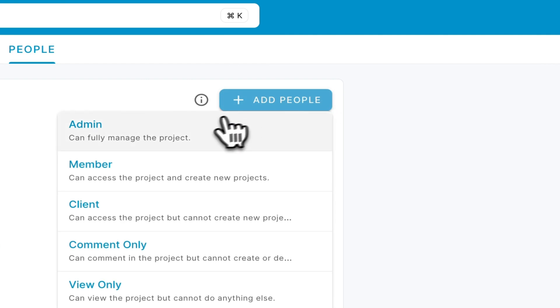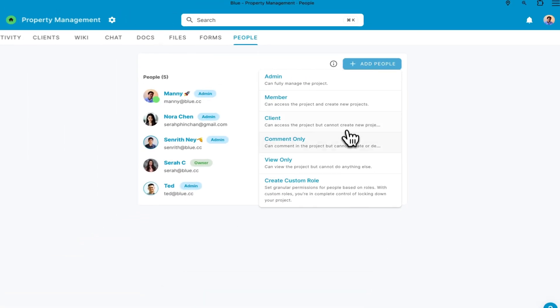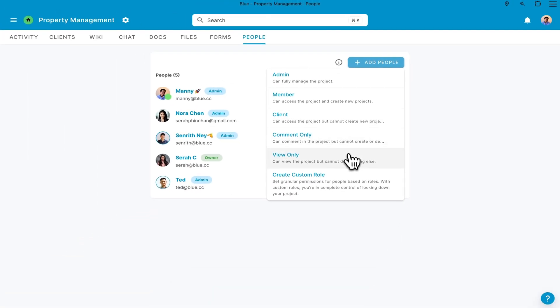Speaking of users, Blue's user management tools are the bomb.com. Blue breaks down permissions into five default categories: Admin, member, client, comment-only, and view-only.